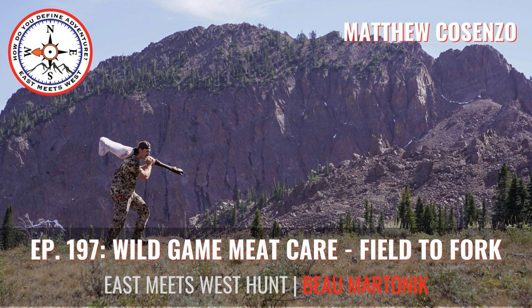Today's episode is brought to you by the Onyx Hunt app, your premier GPS hunting app that turns your phone into a working GPS. Onyx was founded on the land ownership detail on the map, and I find myself using that quite a bit to find overlooked hunting spots. Whether it's in the East or the West, you can find some overlooked pieces of public by getting behind the private, which probably has a good food source too. Head over to onyxmaps.com and use the coupon code EMW to save 20%.